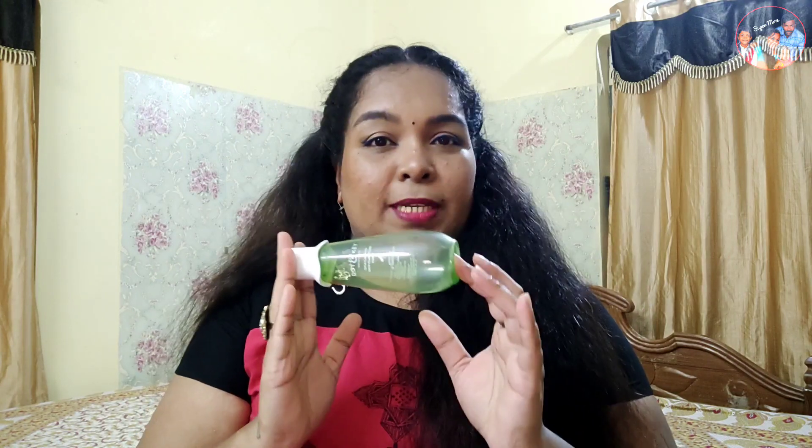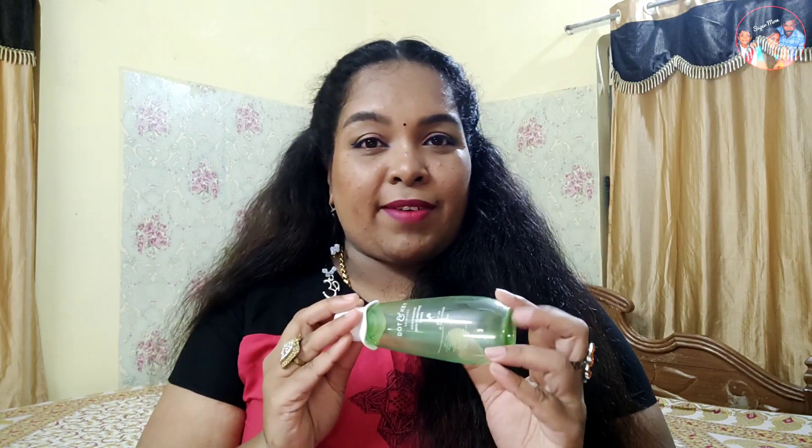It is very gentle on the skin. You may feel a tingling sensation initially. It is a soothing effect and it minimizes pores. The smell is very calming.